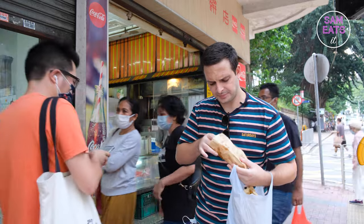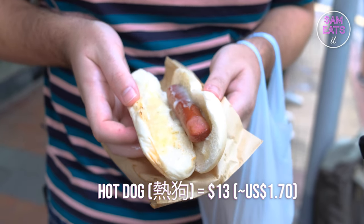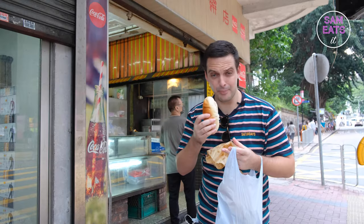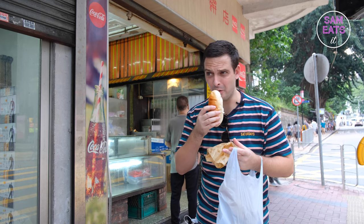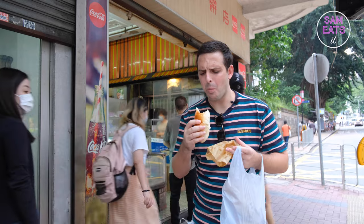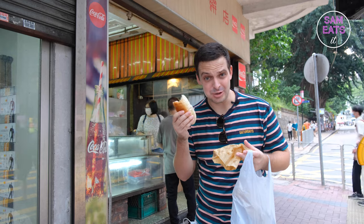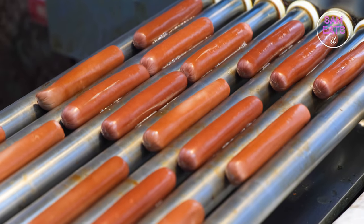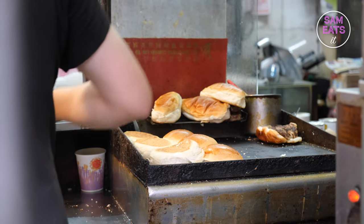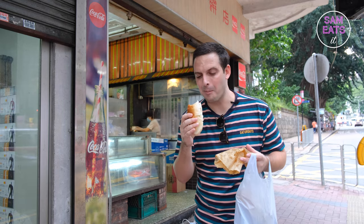Let's see it. To be quite honest, it doesn't look like a whole lot, but let's try it. The bread looks good, it smells really good too. That's really nice. The wiener is decent, and that bread — oh my god, it's out of this world. It's just got so much butter on it. Very decadent. Lovely.